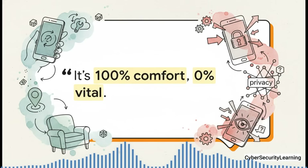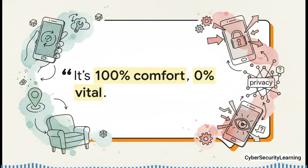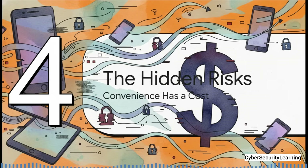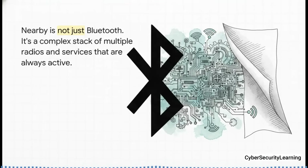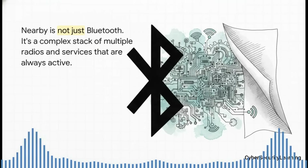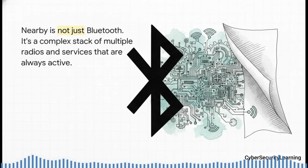Your phone will still make calls, send texts, browse the web, and run all your apps just fine without Nearby. All you really lose are some of those automatic, magical conveniences. And this is exactly why we need to talk about risk — because that convenience, that always-on awareness, comes with a hidden cost to your security. A lot of people think Nearby is just a fancy name for Bluetooth, but that's not really the whole picture. It's actually a lot more complex and a whole lot more active than plain old Bluetooth.